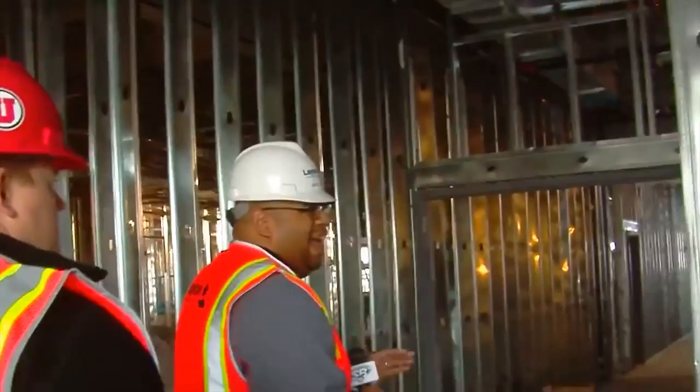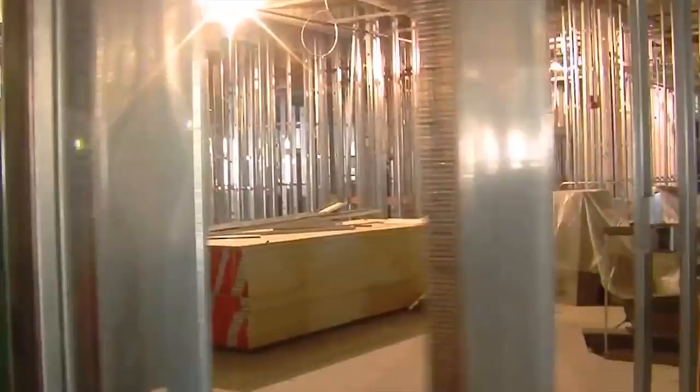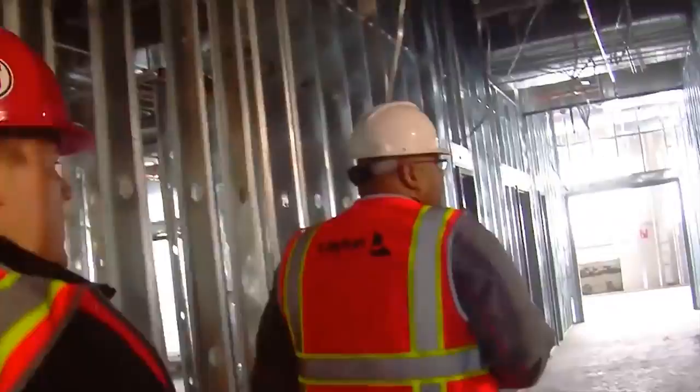We've got the media area — a control room for the green room slash studio. We'll be able to produce a lot of content here. When you guys come in from KSL to do on-screen interviews, we've got a room dedicated for you with a light structure and green screen, which will make things easier. And then we've got our press conference room in here.